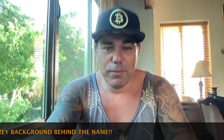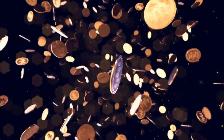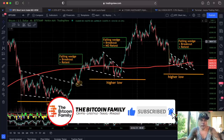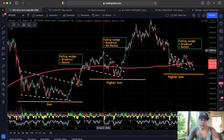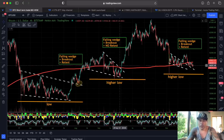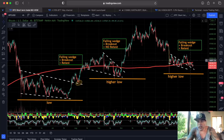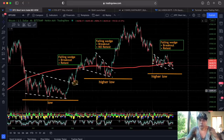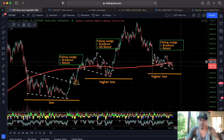Let's quickly jump into the charts. I've been sharing this chart now for a couple of weeks. I told you guys we had that low and we had that falling wedge, we had a breakout, we did a retest, and then we went up. Then the second move we created this new higher low, and we had a falling wedge — we had a breakout without a retest all the way up to 67k. Now again here, this falling wedge — we had a breakout, we are retesting it, and the higher low is still intact.